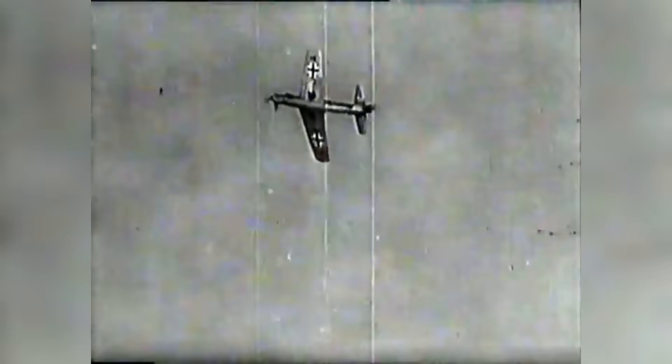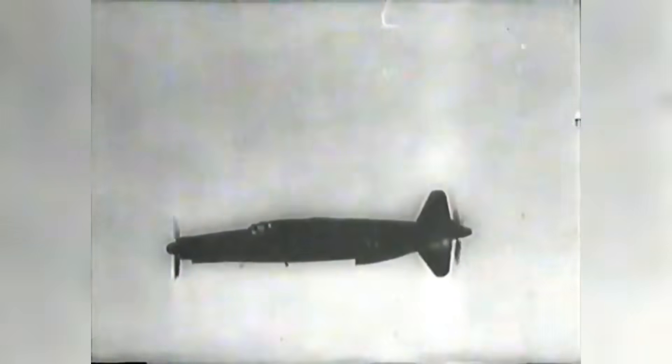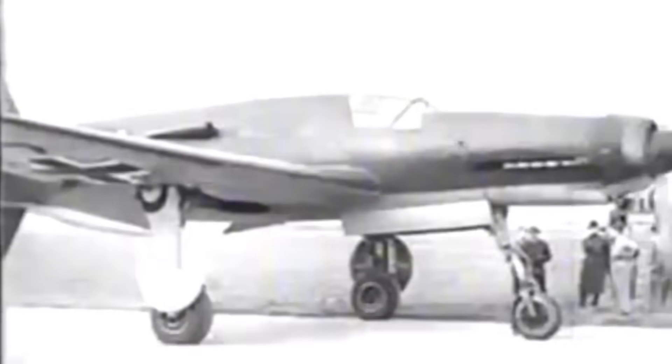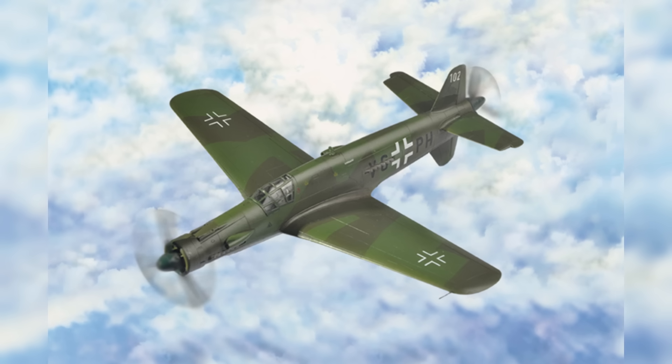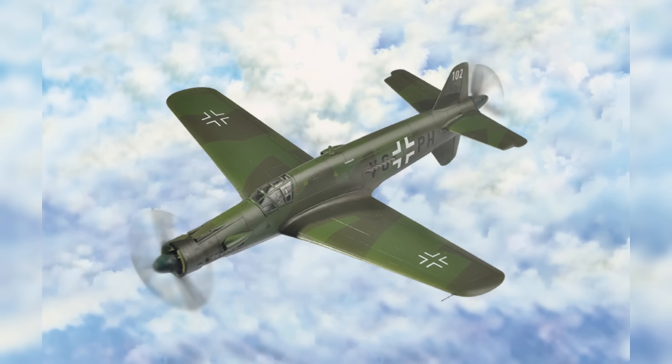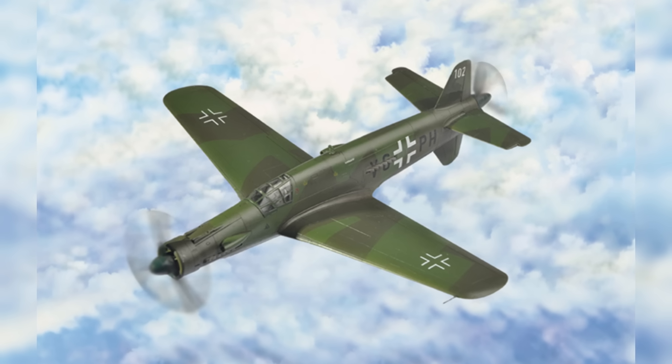In principle, the push-pull arrangement presented the best of both worlds: the clean aerodynamics of a single-engine fighter mixed with the raw force of twin engines. Although interesting, this idea was unexplored ground and would demand engineers to overcome several technical difficulties — from matching the propellers to cooling the rear engine, the design necessitated creative ideas to make it feasible.